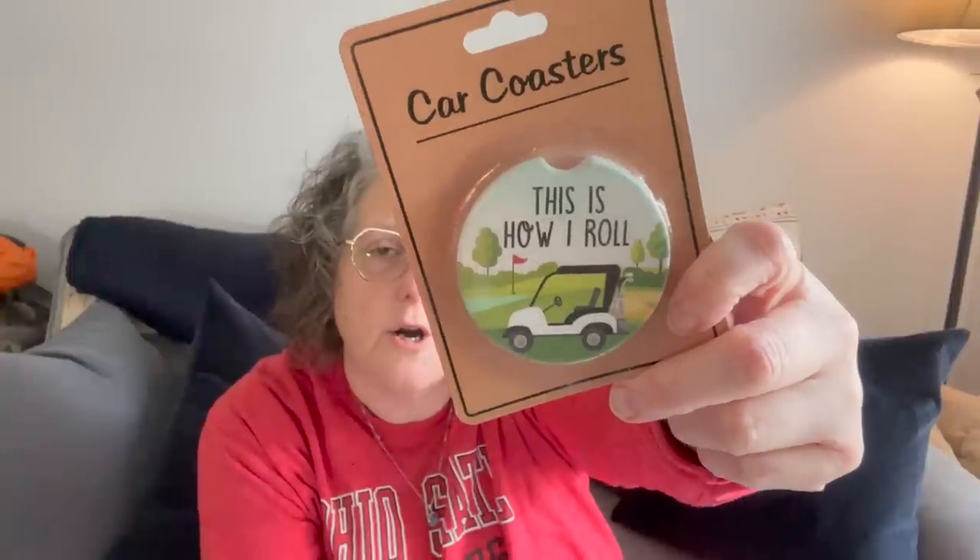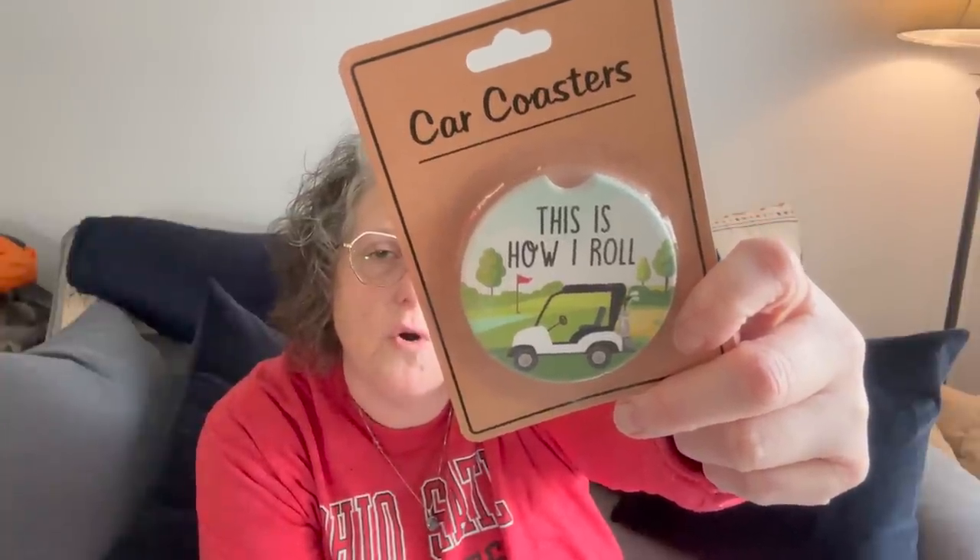Speaking of Father's Day — I don't currently have a father that's living. But my niece does, and her dad, who's my brother, is an avid golfer and lives in South Carolina. So I found this car coaster that says 'This is how I roll,' and a matching one that says 'Don't mess my ride.' I grabbed two of those to give her dad for Father's Day, which I thought was super fun.